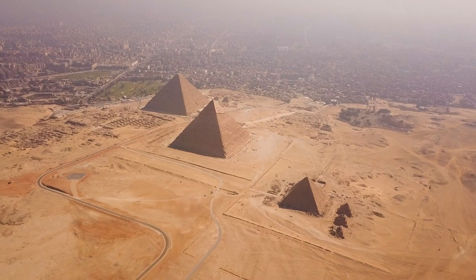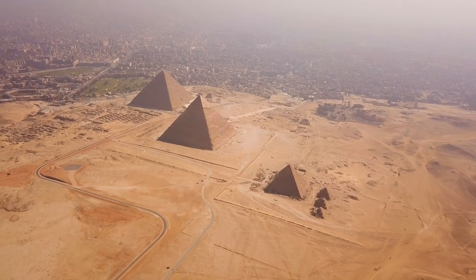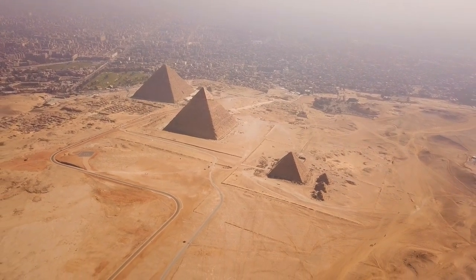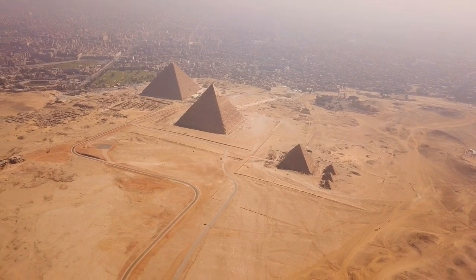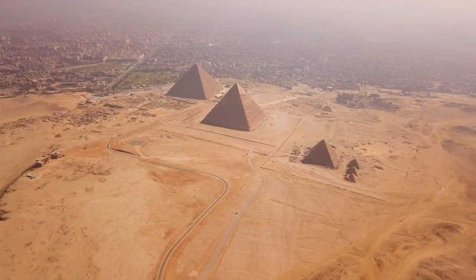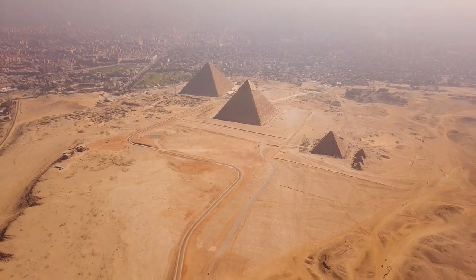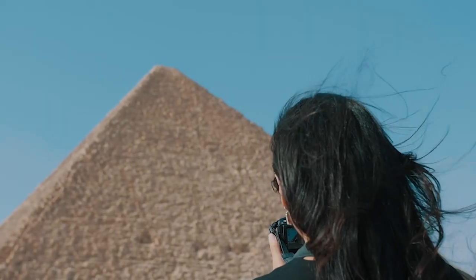While there is archaeological and written evidence about Egyptian construction techniques such as the use of ramps, the exact way the pyramids were erected and the precision of their construction still generate curiosity. Some researchers have proposed the idea that the pyramids could contain secret chambers or undiscovered passages, which adds an element of mystery to the structures.